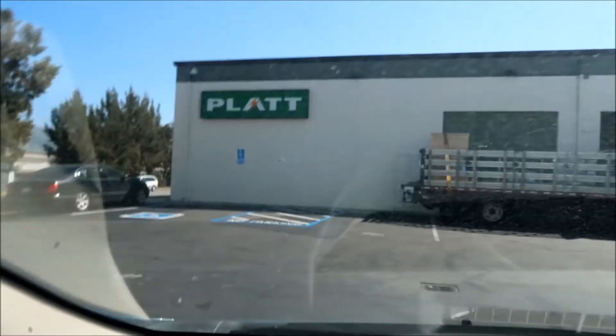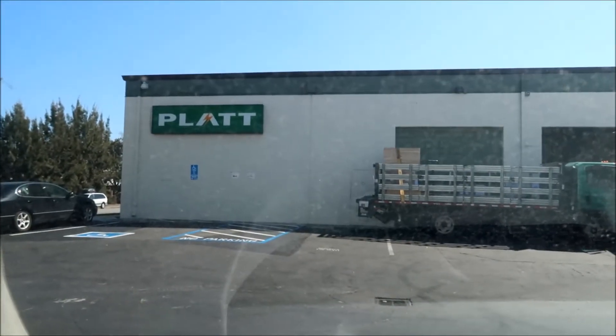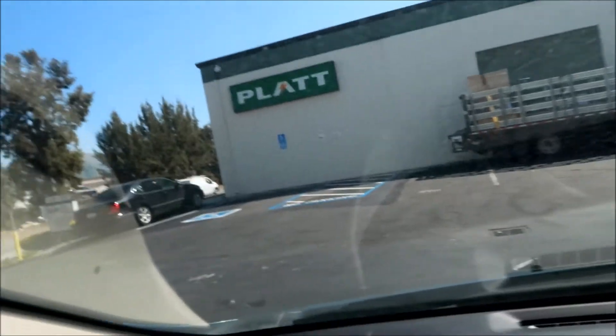I'm here at Platt Electric in Fremont, California. I was doing some shopping and found out they have a sale on standoffs with the flashing — the standoff kit. They're like $8 each. I think all I need is four, but I'll order six just in case, in case I need a support in the center.